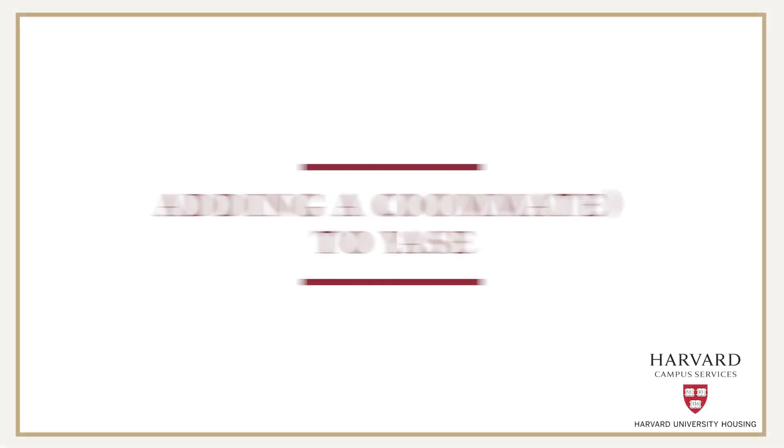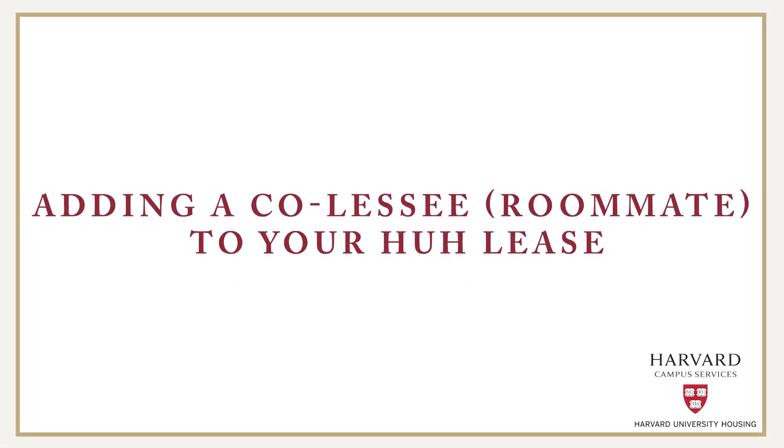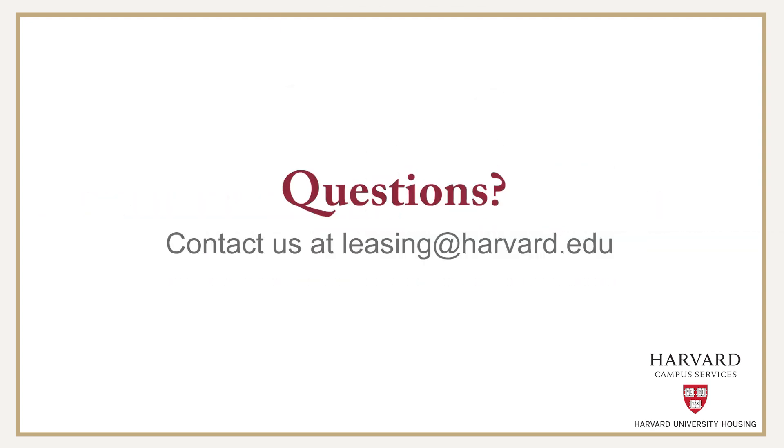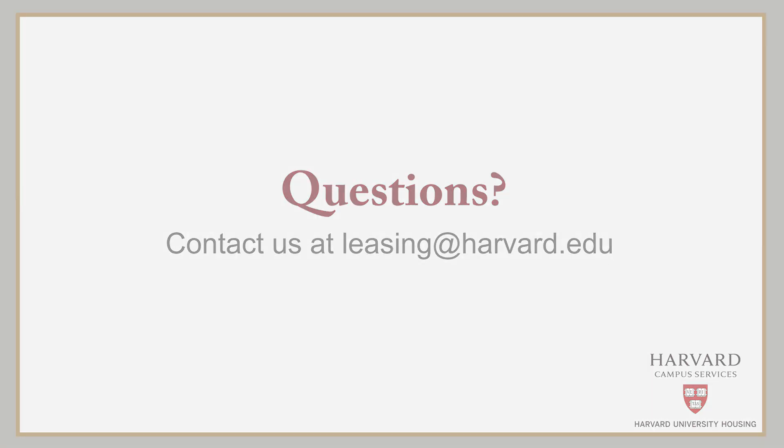This concludes our overview of adding a co-lessee to your Harvard University housing lease. If you have any questions regarding adding a roommate or a co-lessee, we encourage you to contact us at leasing@harvard.edu.